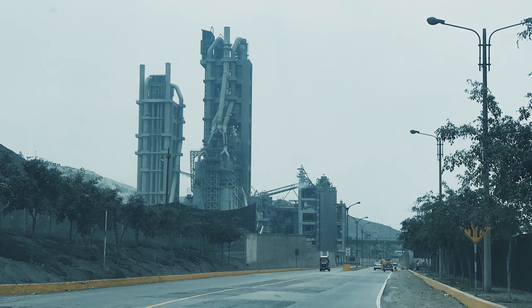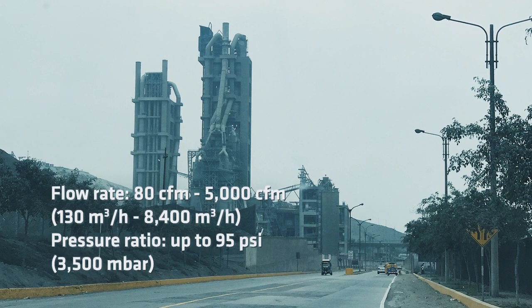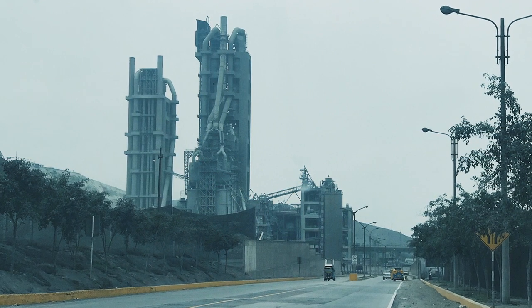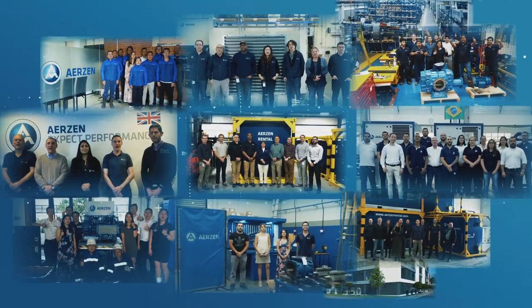Performance of the Delta Screw goes from 80 to 5,000 CFM at a pressure ratio up to 95 PSI. Expect performance!